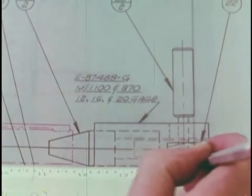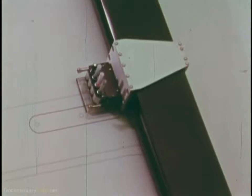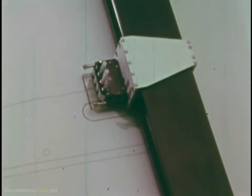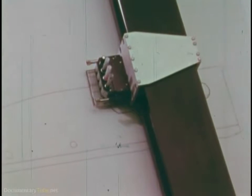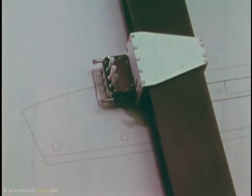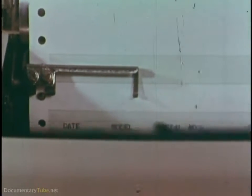Design into a computer. Then the computer knows the gun too, and can spell out specs and instructions for machinery with a precision no human being could match. Tied into an automatic drafting machine, the computer draws the receiver for a 410 gauge model 1100.